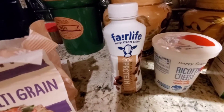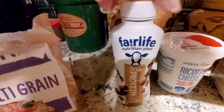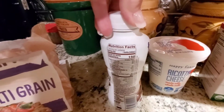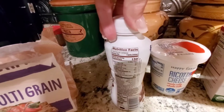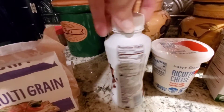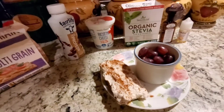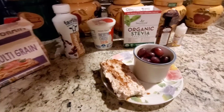For my AM snack I'm having a Fairlife — this is 30 grams of protein. It is 150 calories, which is 30 calories over the power fuel allowance, so I'm going to carry over that extra 30 as one extra for today out of my three.